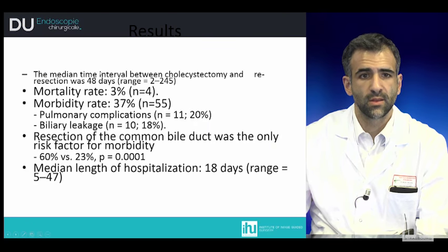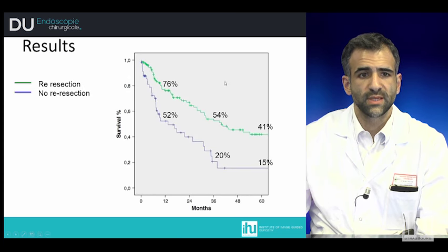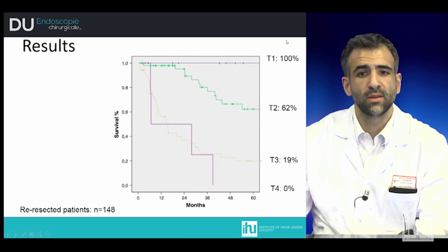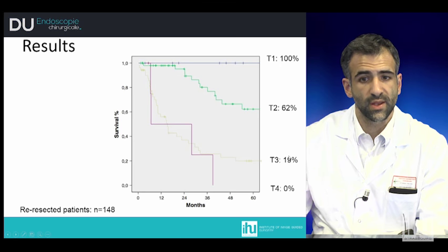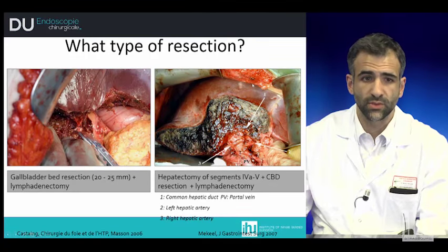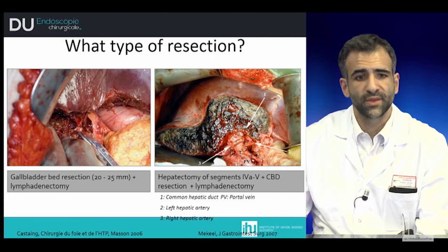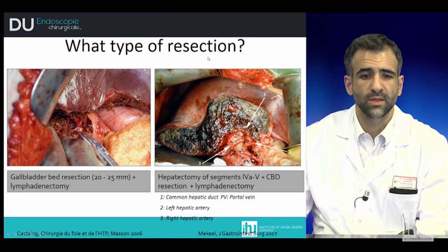The French experience includes 290 patients with a median age of 64 years. The median time interval between cholecystectomy and re-resection was 40 days, with morbidity of 37% and mortality of 3%. Re-resection showed better results compared to non-resection: T1 gallbladder cancer had 100% survival, T2 at 62%, T3 at 90%, and T4 at 0%. For type of resection, a simple larger resection of the gallbladder bed of approximately 3 cm with lymphadenectomy was compared to resection of segments 4B and 5 with lymphadenectomy.